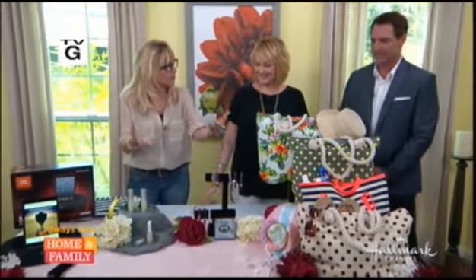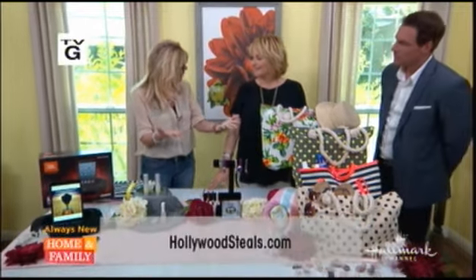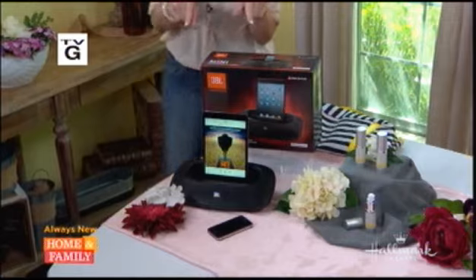Four fabulous deals, summer theme because we're officially into summer now. HollywoodSteals.com is where everyone goes to access these great sales until Monday night. Let's take a look at our first item.